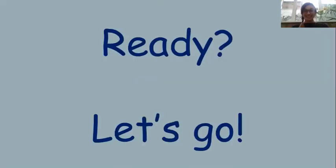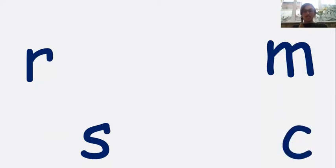Brilliant! Right, let's head over to the small screen and see if we can remember all of those letters and sounds that we've looked at so far. Are you ready? Let's go! R, N, S, K, T.